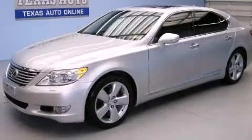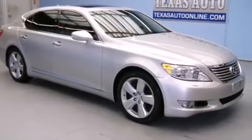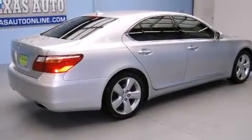This is a 2011 Lexus LS460 — a luxurious package designed with the finest elements in mind. It features a 4.6L 8-cylinder engine and an automatic transmission.